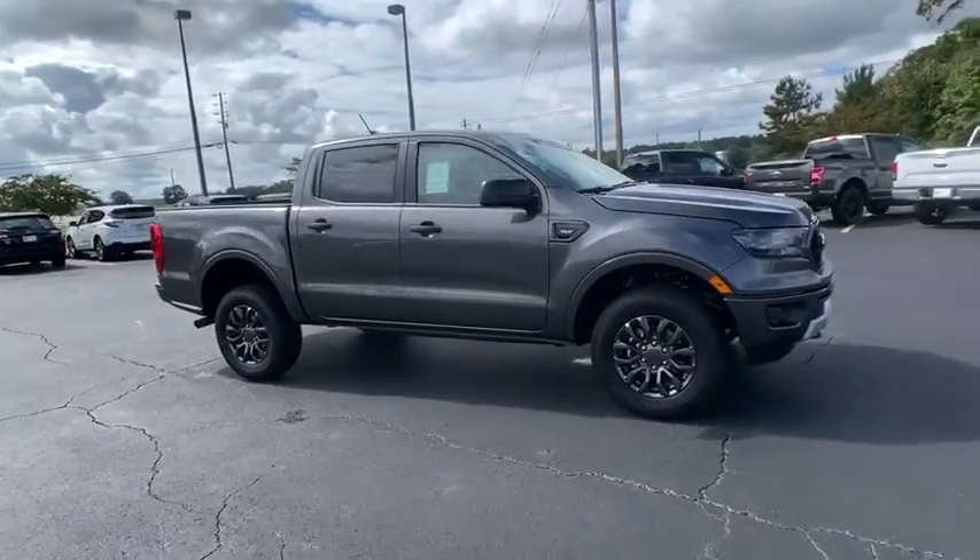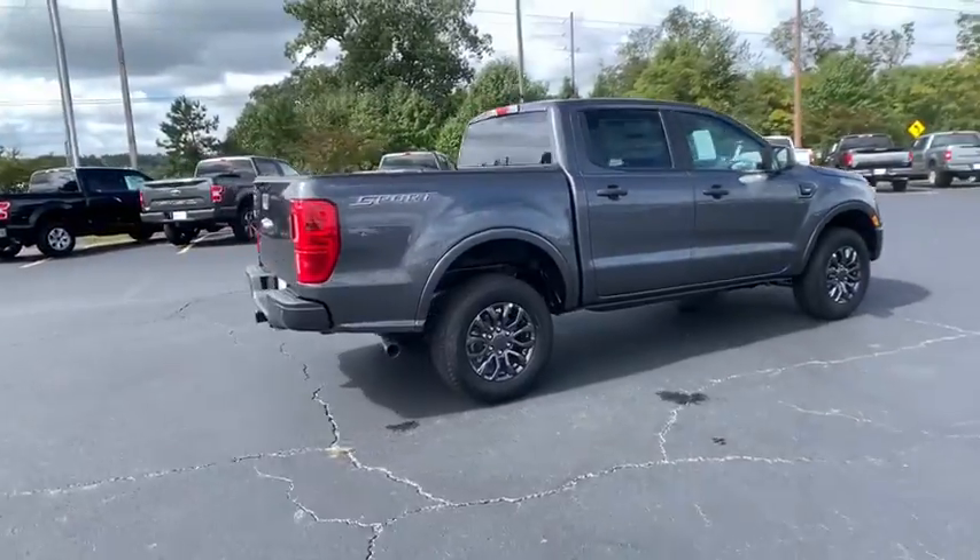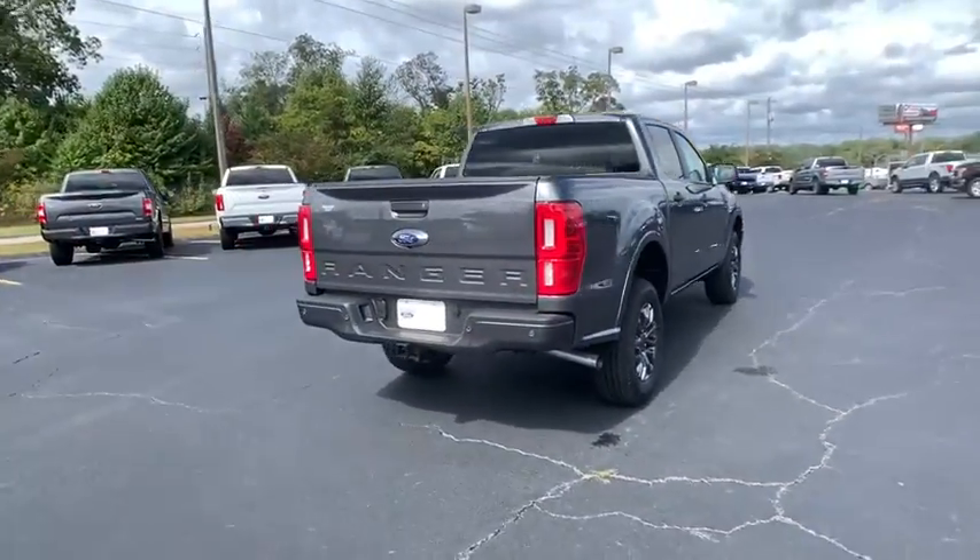Come test drive the 2020 Ford Ranger. Tough inside and out, Ranger proves its mettle. Here are some of this vehicle's great options.